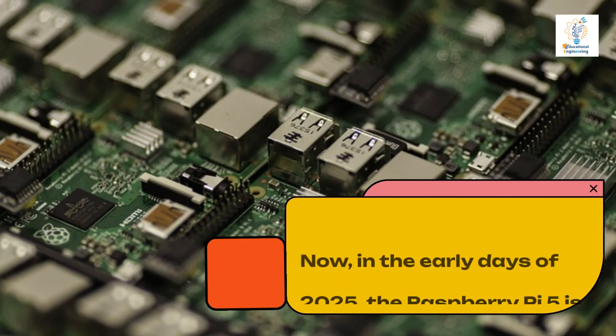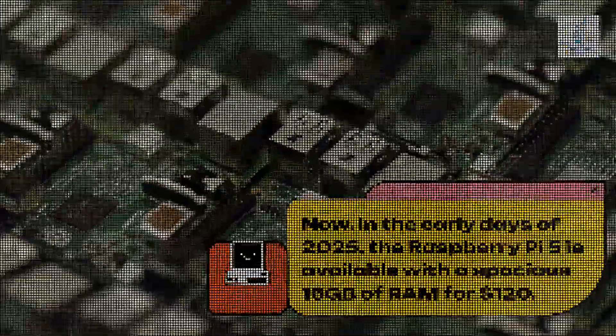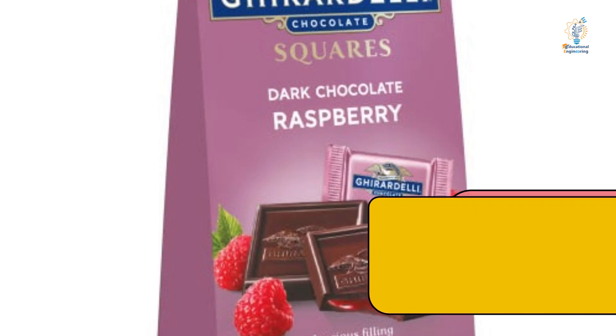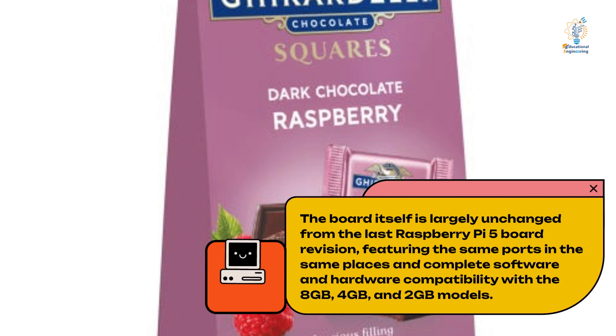Now, in the early days of 2025, the Raspberry Pi 5 is available with a spacious 16GB of RAM for $120. The board itself is largely unchanged from the last Raspberry Pi 5 board revision, featuring the same ports in the same places and complete software and hardware compatibility with the 8GB, 4GB, and 2GB models.